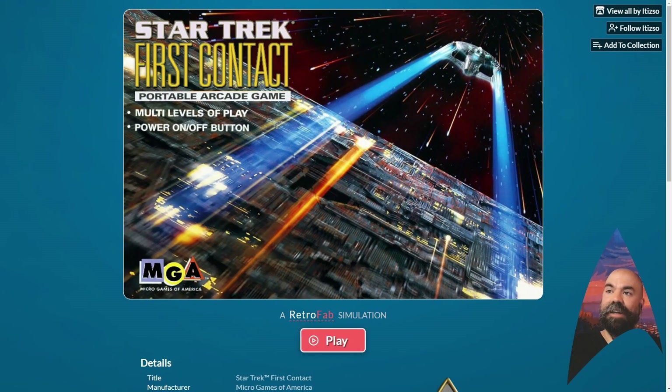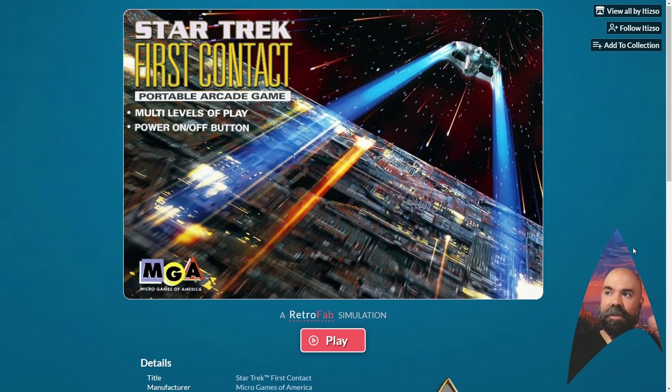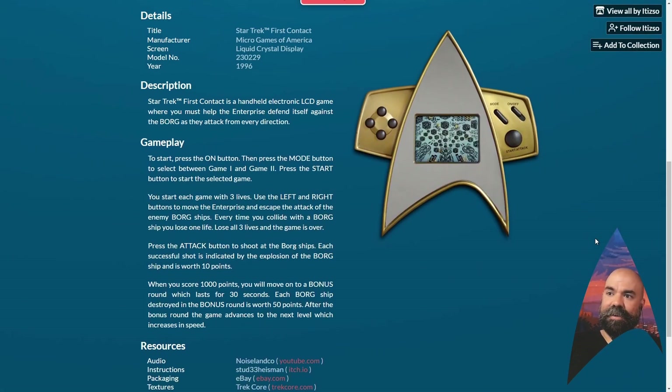Now we're going to go over to Star Trek First Contact — the second Star Trek game we worked on recently, that Atizo made and I helped with contributions. This one's from 1996, as part of the marketing for the movie Star Trek First Contact. In the previous game we were fighting the Klingons; now we're fighting the Borg. I'll tell you right now, this game is the less interesting of the two Star Trek games for me. It is very repetitive, it doesn't have a narrative really, it just repeats ad nauseum — there's no ending seemingly.